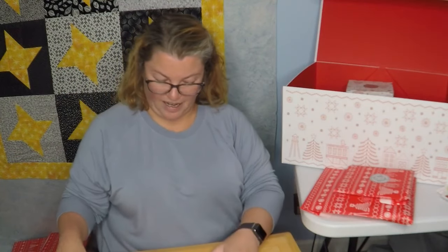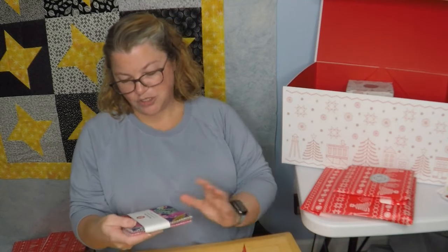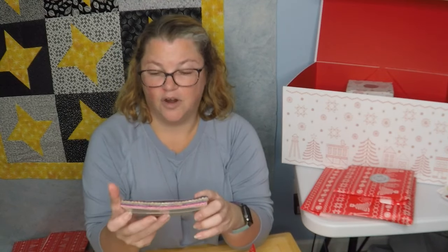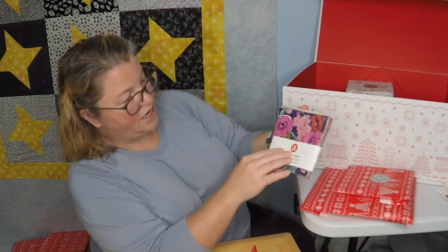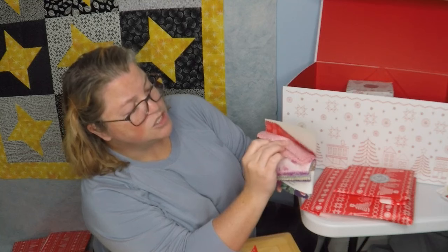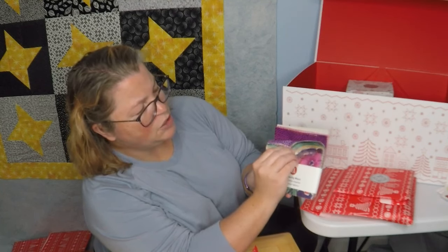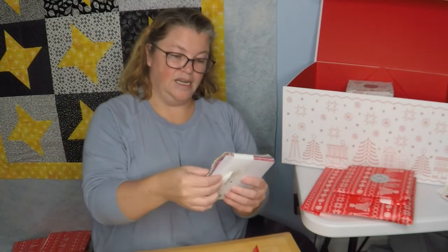Day 14 — feels like another charm pack. I like charm packs and what I really like about them is they always come with a project. These are pretty! Wandering Ways by Stephanie... I have heard her say her name because she's done some tutorials with Missouri Star, and I cannot say it today. These are really pretty — I feel like I've seen some of these before, maybe one of her other lines. But it's pretty, it's right up my alley.